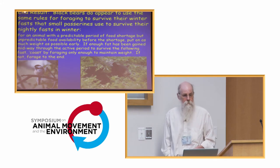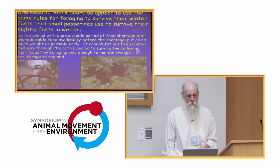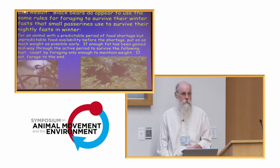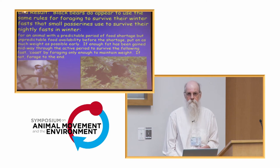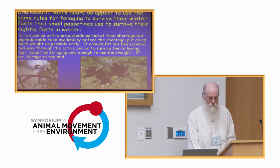So there's the end result: black bears appear to use the same rules for foraging to survive their winter fast as small passerines use to survive their nightly fasts in winter. That strategy is: as soon as food is available, start foraging and start putting on fat. And for the bears, I could see no sign of behavioral change to try to avoid hunting or poaching.